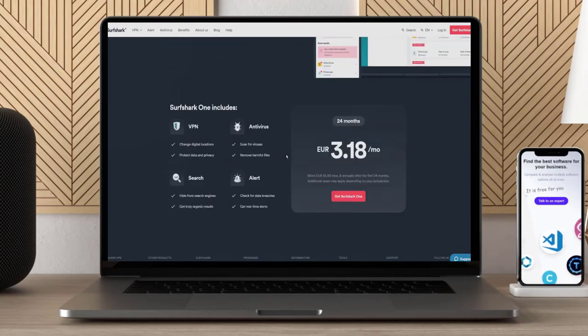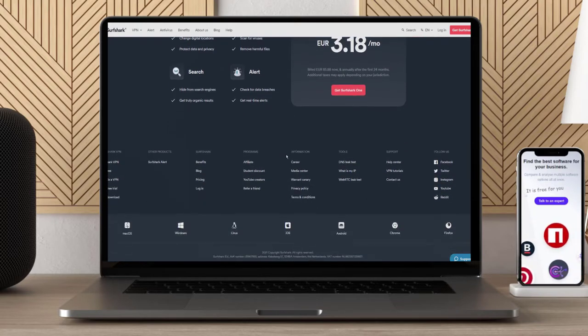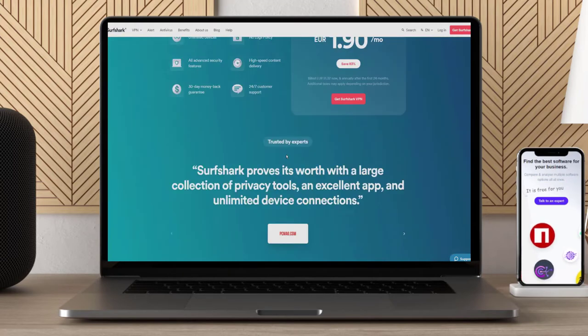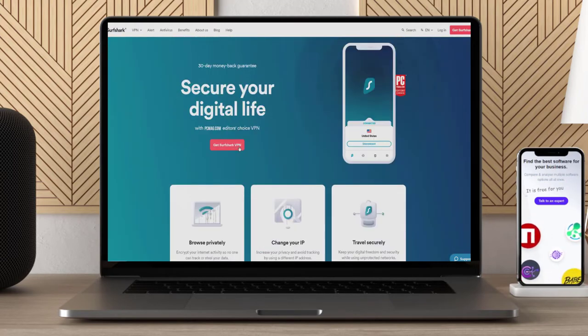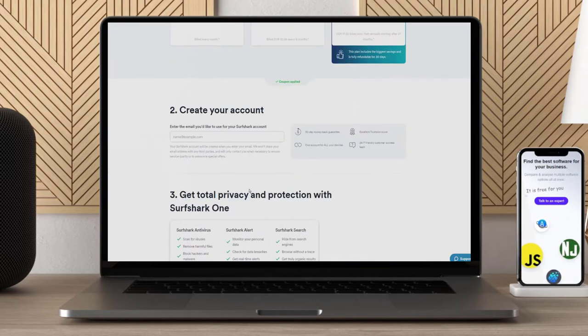If you get bored of watching baseball, you can also use Surfshark to unblock region restrictions on pretty much any streaming service you like, including Netflix, BBC iPlayer, and Amazon Prime Video. It also offers GPS spoofing, which is quite rare. More importantly, it comes with unlimited simultaneous connections, so you can use it on as many devices as you like at the same time.